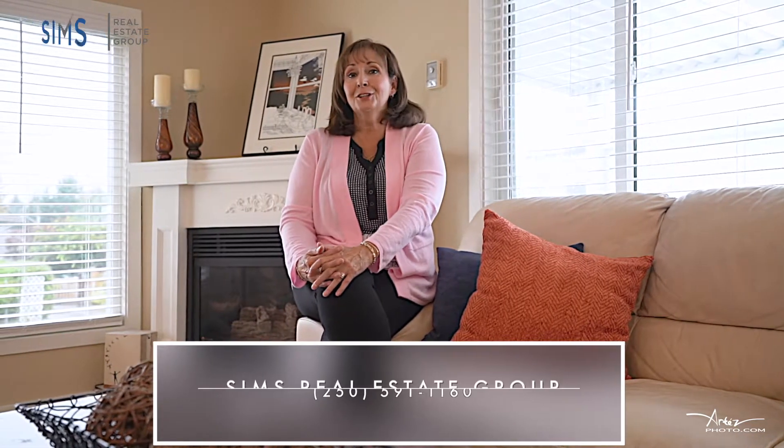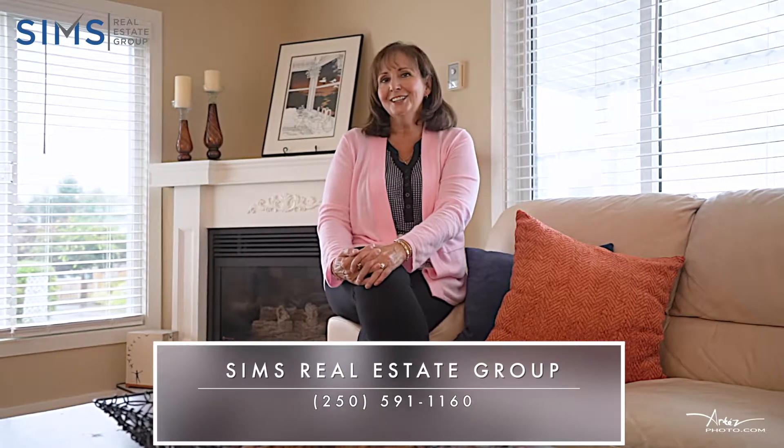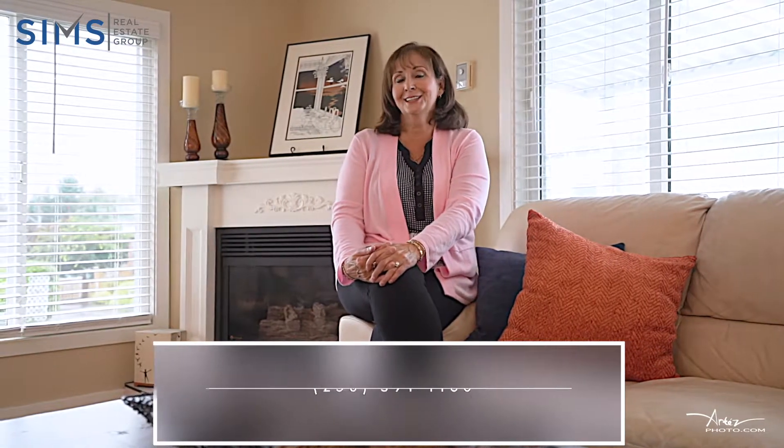Thank you for joining us today for our video tour of this great listing. For any further information or to book a showing, please contact our Client Care team at the Sims Real Estate Group.